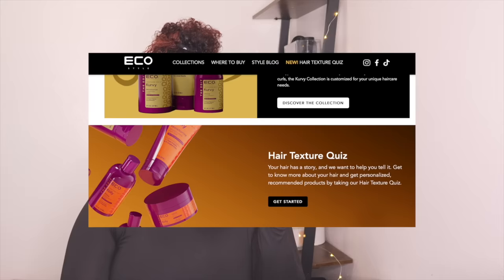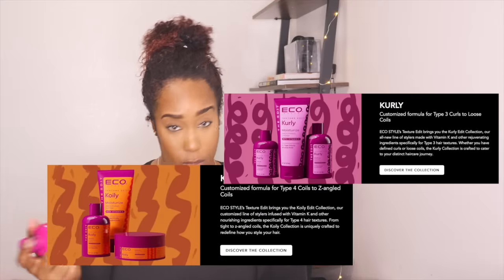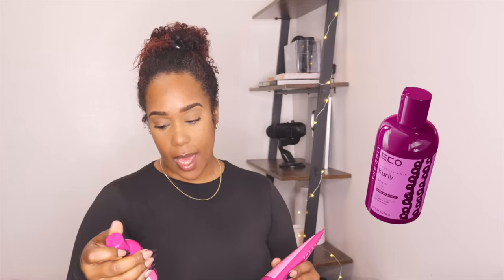Eko Style has Texture Edit and they sent me their curly line. You can do a quiz on their online thingamajig — curly, coily, wavy, all the things. They have the Define Cream Gel, the Moisturizing Smoothing Cream with Vitamin K for Type 3 Curly to Loose Coils, and last but not least, the Shine Glaze Serum with Vitamin K.